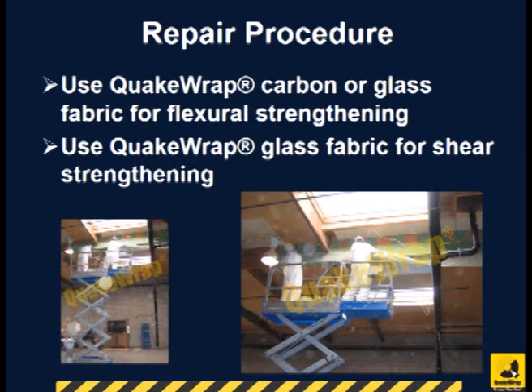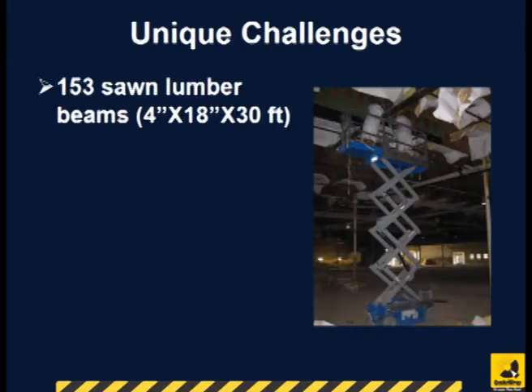Depending on the strength requirement, either Quake Wrap unidirectional glass or carbon fabric were used for flexural strengthening. Quake Wrap VU-20G glass fabric was used as shear reinforcement.